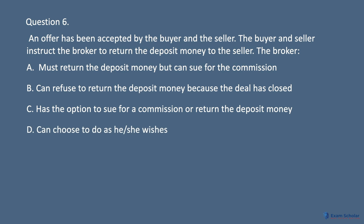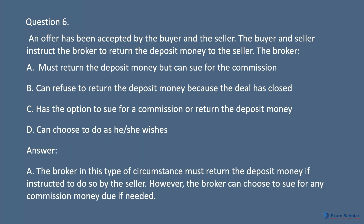Answer: A. The broker in this type of circumstance must return the deposit money if instructed to do so by the seller. However, the broker can choose to sue for any commission money due if needed.